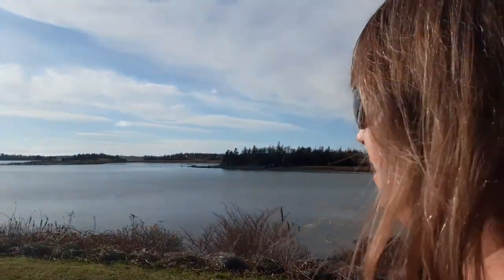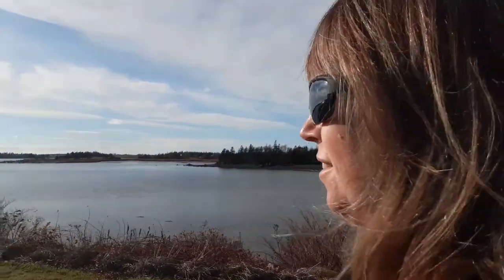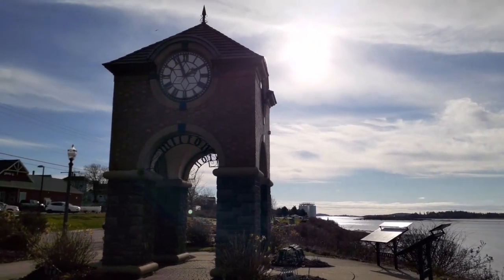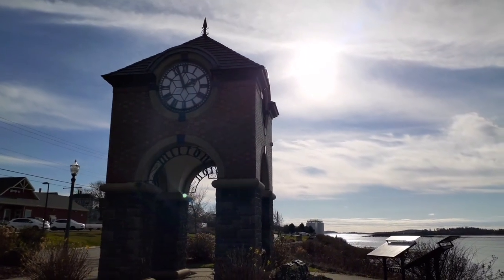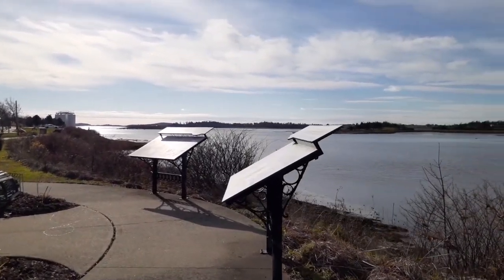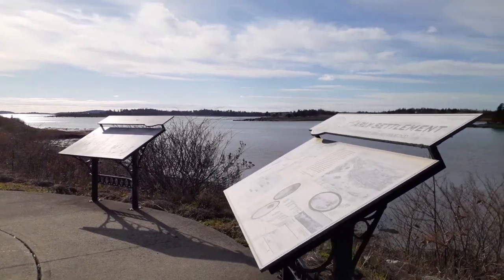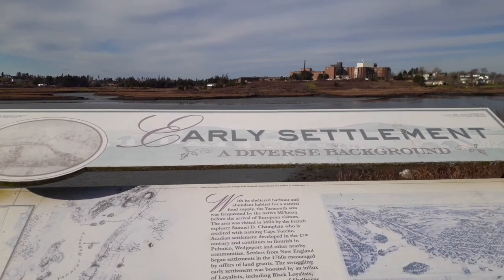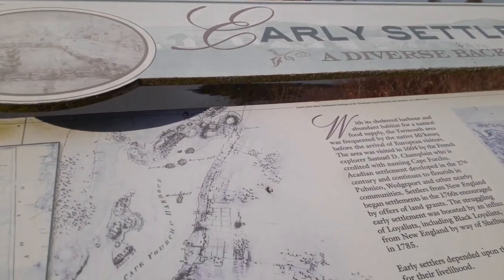I like supporting local. Look at the view behind me — it's quite a view, isn't it? Coming up to this beautiful block here. And some more information placards, which is wonderful. This one talks about early settlement — a diverse background. And look at the old map there.